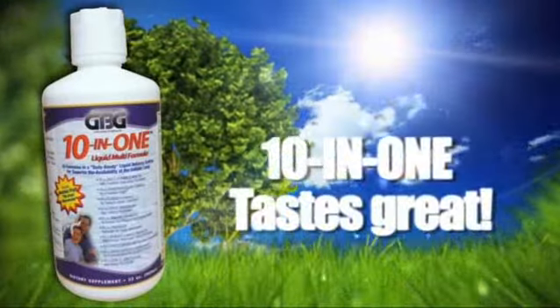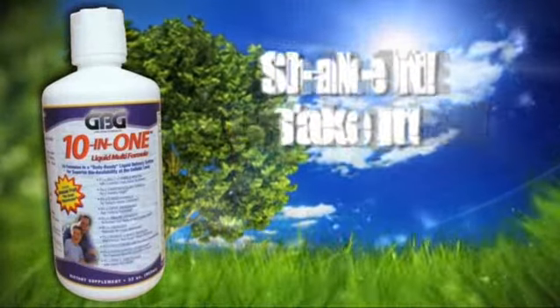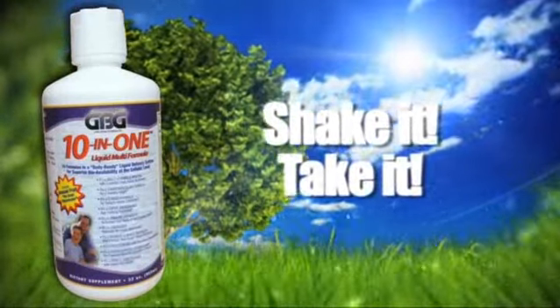Unlike other vitamins, GBG's 10-in-1 is truly delicious. You just shake it and take it — that's all there is to it. Order your GBG 10-in-1 today.